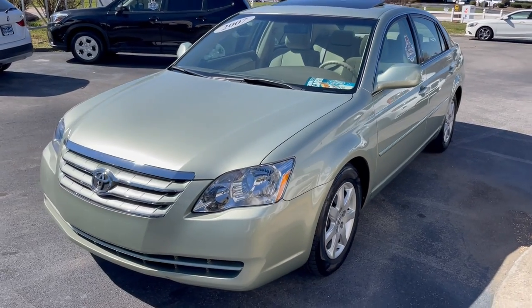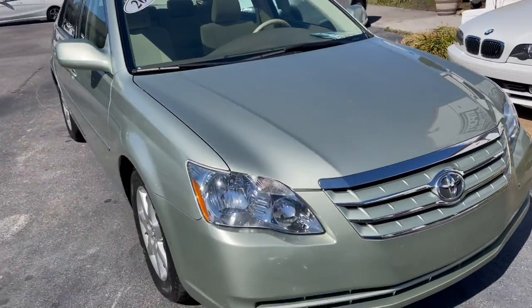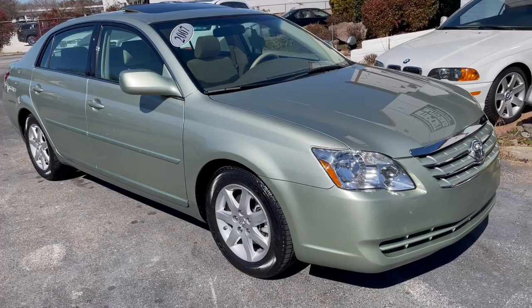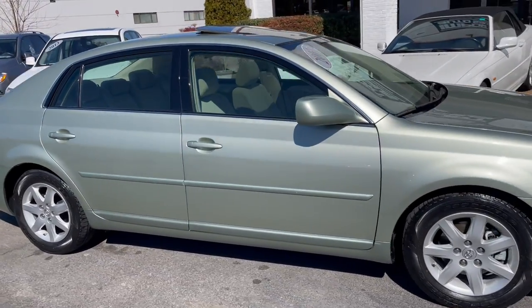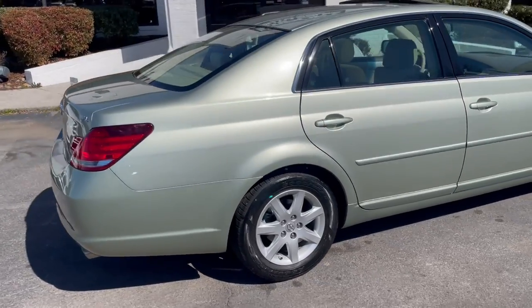This is our 2007 Toyota Avalon XL finished in Silver Pine Mica. Gorgeous one-owner vehicle, just 28,400 some change miles today. Local one-owner.